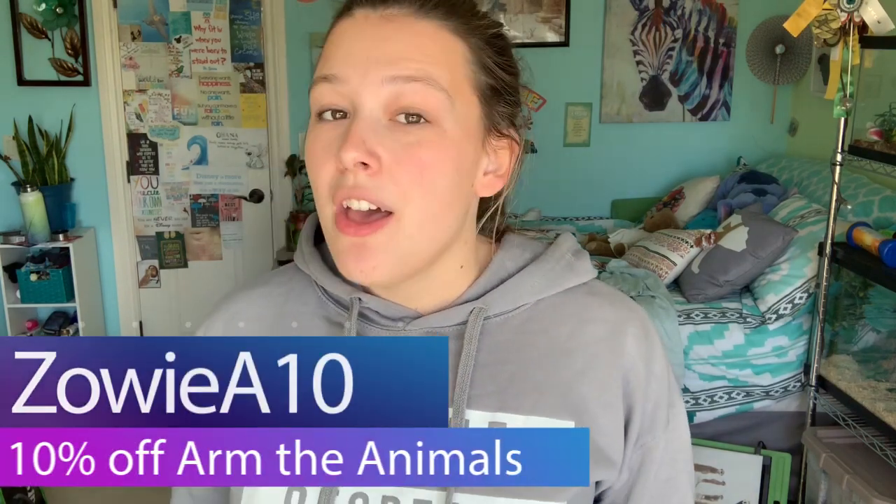To start off, I'm going to talk about the crop sweatshirt I'm wearing. It's a crop hoodie that says 'Rescue, Respect, Repeat.' You guys know I like to rescue a lot of my reptiles — I will buy from breeders but I always try to rescue first. This sweatshirt came from Arm the Animals. Part of the profits go back to many different organizations — they help shelters and wildlife conservation organizations. I am an ambassador for them, so if you use my code zoea10 you can save 10% off your purchase.